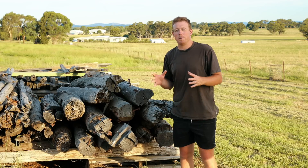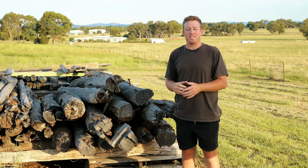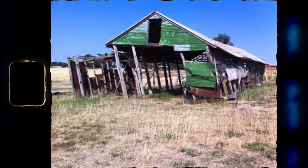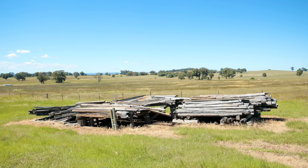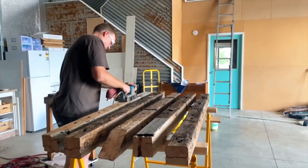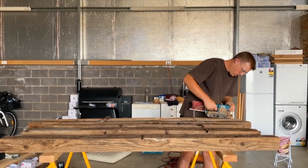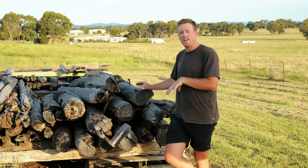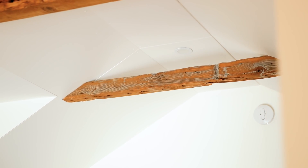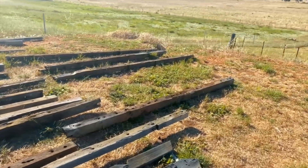The shed we're living in now was built to be the same specifications as the original winemaking shed from back in the 1800s. What I'm standing next to here is a whole lot of salvaged timber from the original winemaking shed. So it doesn't end up rotten or in firewood, we're incorporating it back into the design by using exposed beams in the shed. And I'm also going to pick out the best bits and make a beautiful recycled timber workbench.